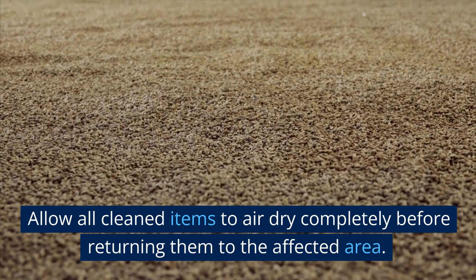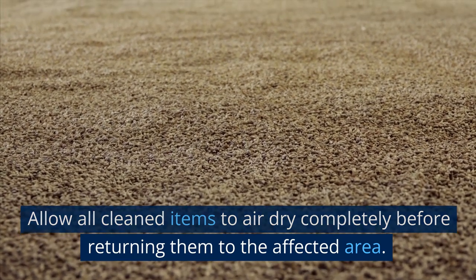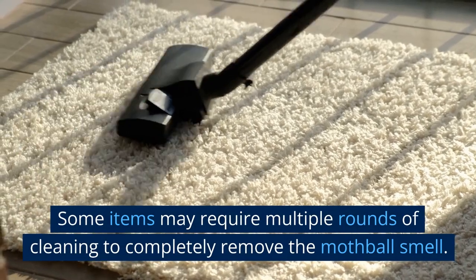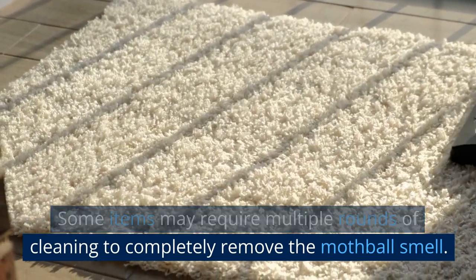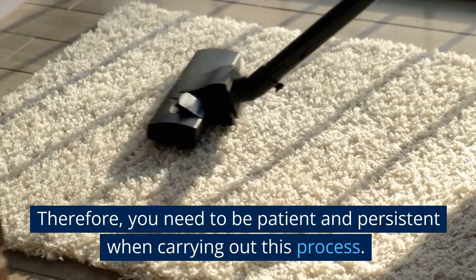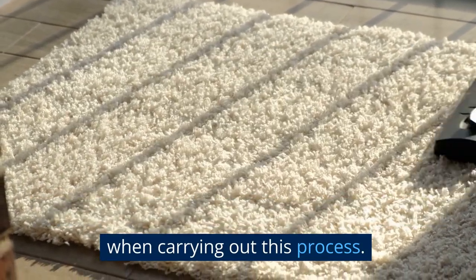Allow all cleaned items to air dry completely before returning them to the affected area. Some items may require multiple rounds of cleaning to completely remove the mothball smell. Therefore, you need to be patient and persistent when carrying out this process.